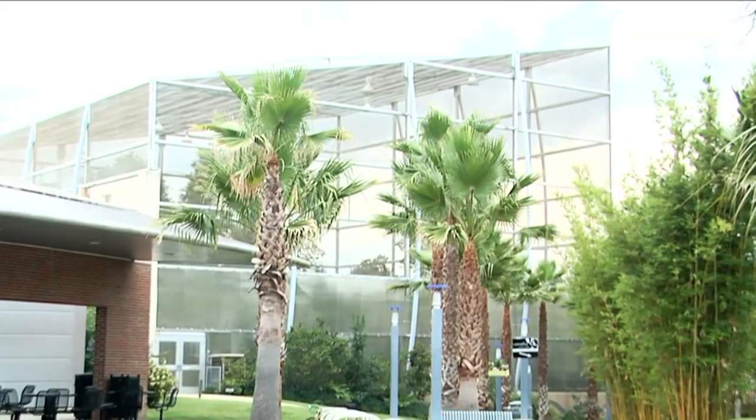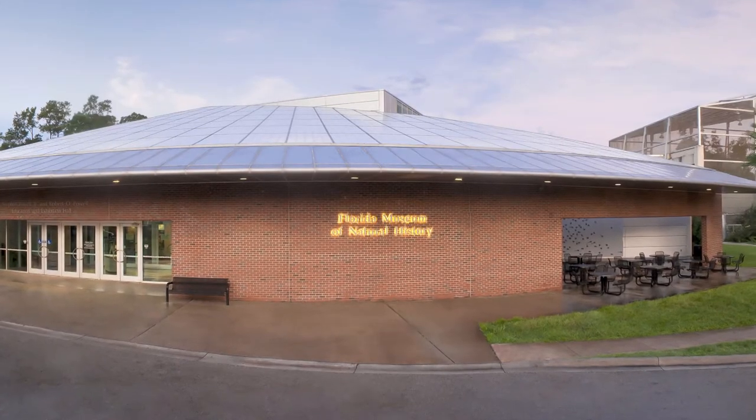We are once again in one of our favorite places, the Butterfly Rainforest at the Florida Museum of Natural History. With us is Jared Daniels, the director of the McGuire Center.